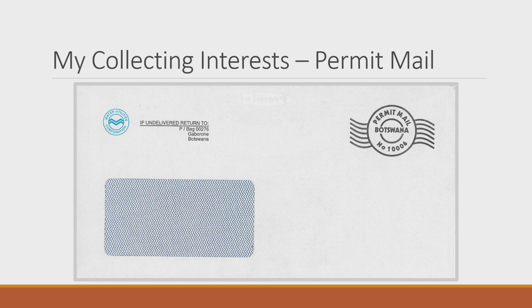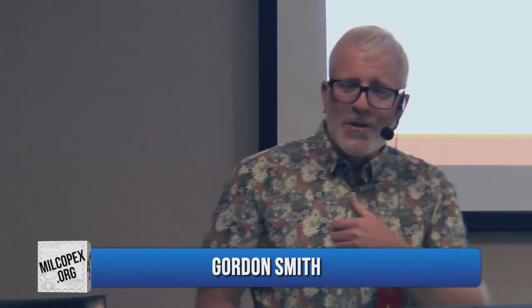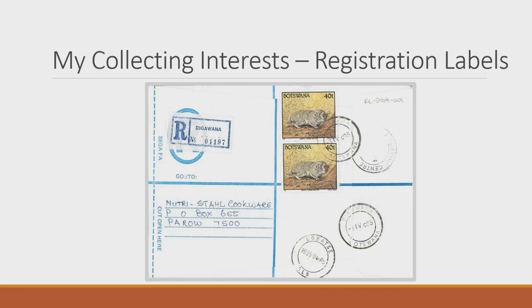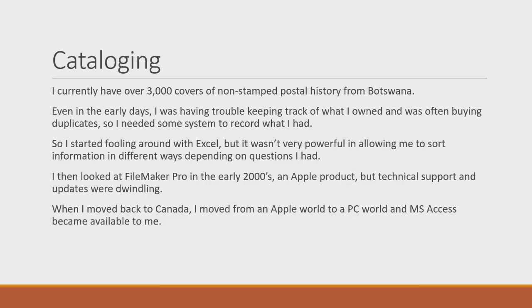Permit mail is another area — introduced in Botswana in the early 2000s, allowing companies to pay a monthly charge based on volume rather than applying a meter or stamp. Then there are registration labels — things you still had to lick and stick. I quite enjoy looking at those because many of the village names take me back to places I visited while living in Botswana.